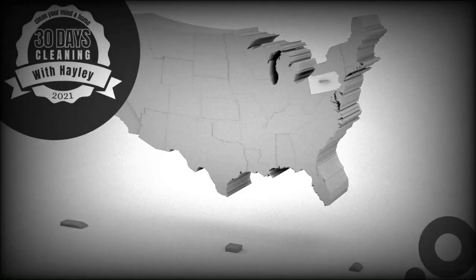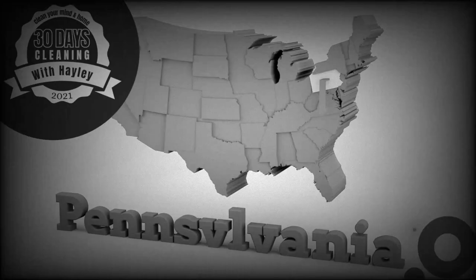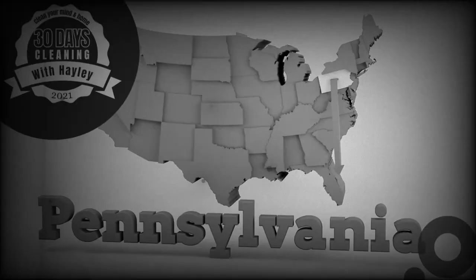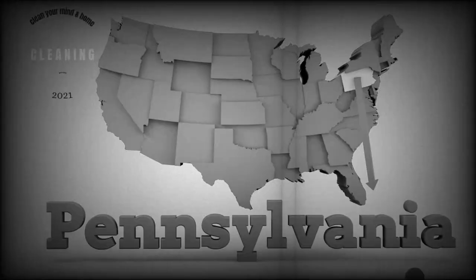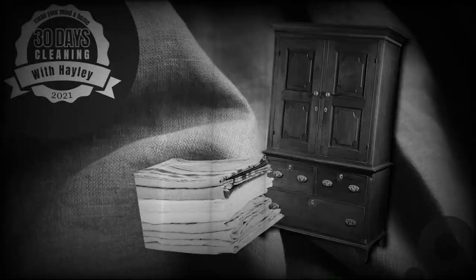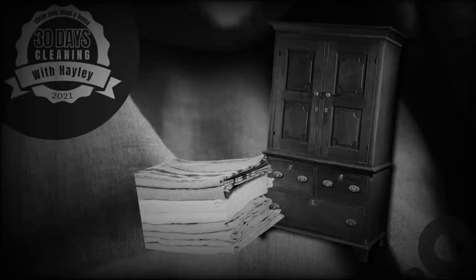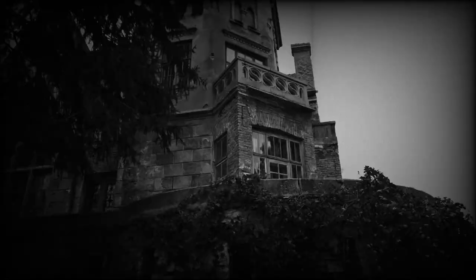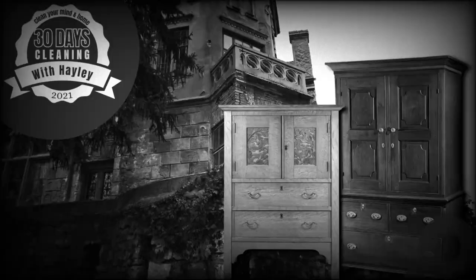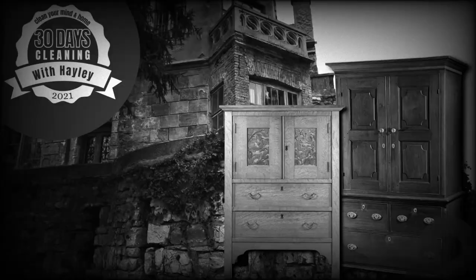Jacob Fry, a cabinet maker, immigrated with his family in 1799 from Bucks County, Pennsylvania. He is believed to have made a linen cupboard — at the time they were called a linen press — for his son Henry during the 1820s for his wedding in 1823. Homes of this period generally did not have closets, so linen presses provided valuable storage space. Fast forward to today and not much has changed.